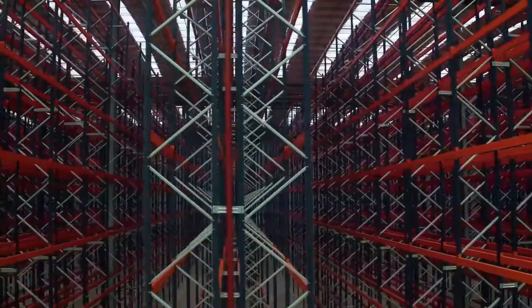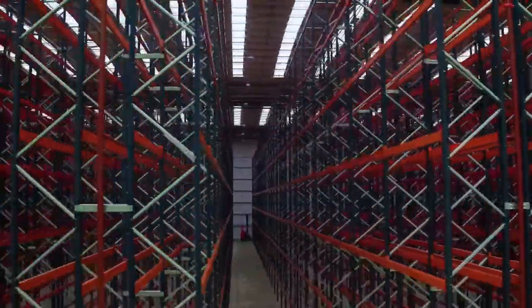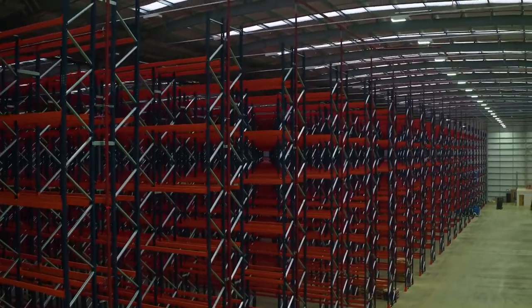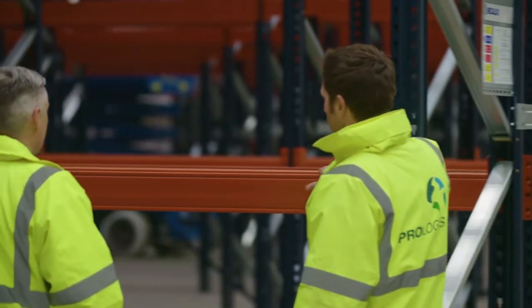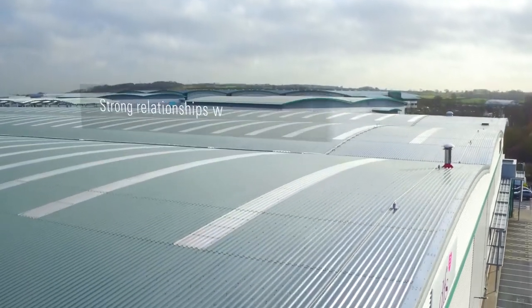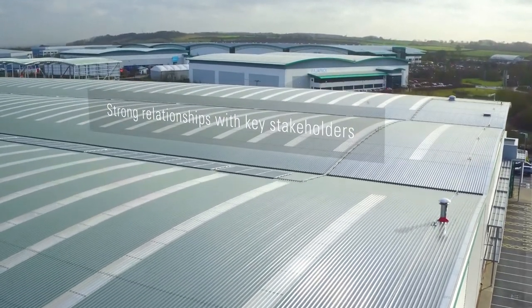We wanted to increase the capacity for this warehouse, so we asked Prologis if they could make it 15 metres high so we could basically fit in more pallets. That meant we had to go back to Central Bedfordshire Council to ask them to increase the height. Thanks to the relationship with Central Bedfordshire Council and their proactive approach, we were able to get that approved within seven weeks.